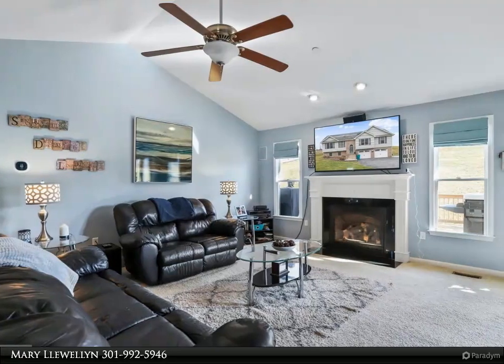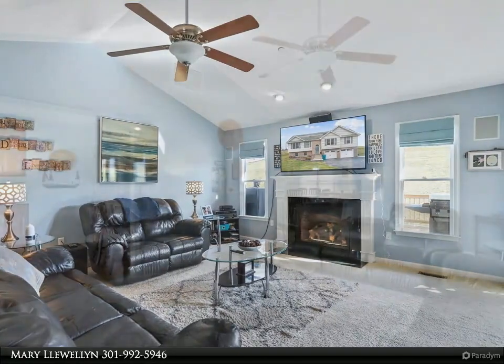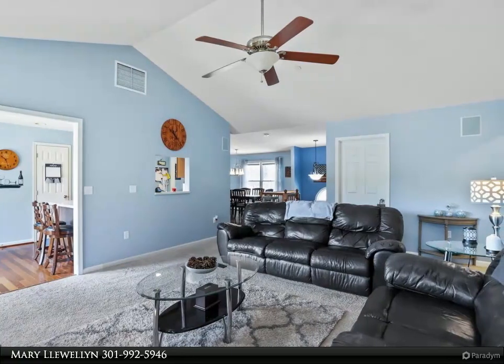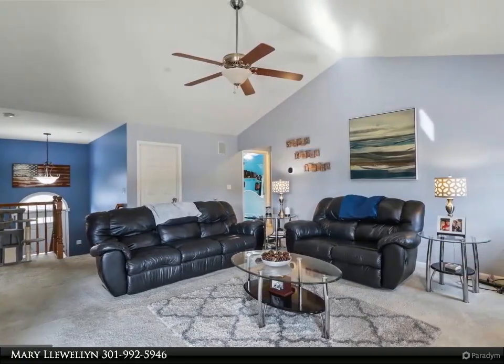recessed lighting, surround sound system, and a cozy gas fireplace. Large kitchen provides ample cabinetry and table space, Brazilian cherry wood flooring, Corian countertops, stainless steel appliances, beverage bar, and pantry.